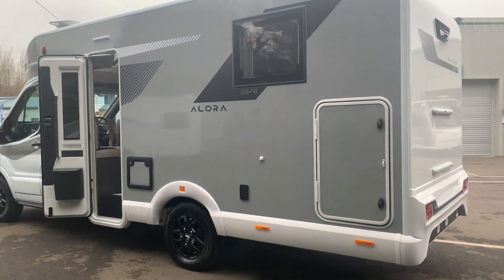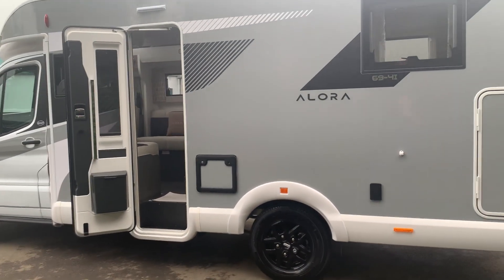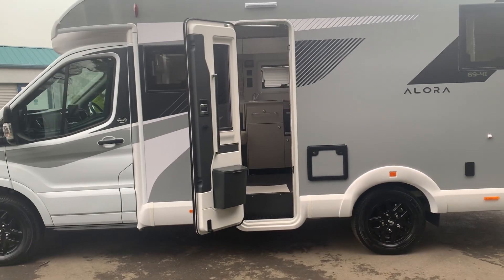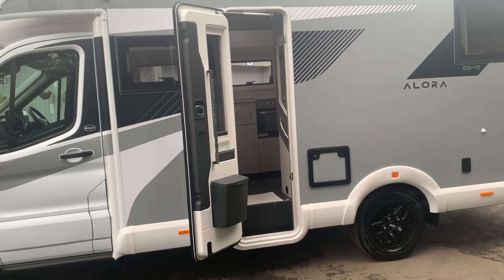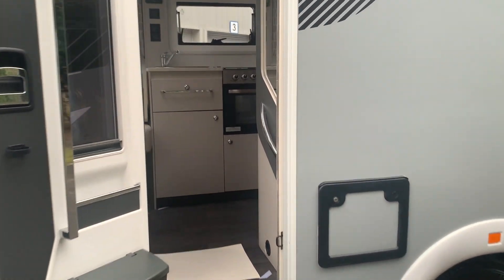These come with a big garage and come in three different formats. They come with a twin bed, they come with a transverse rear bed, and they come with the island bed, which is what this one is. They're built on the Ford chassis, so let's go inside.